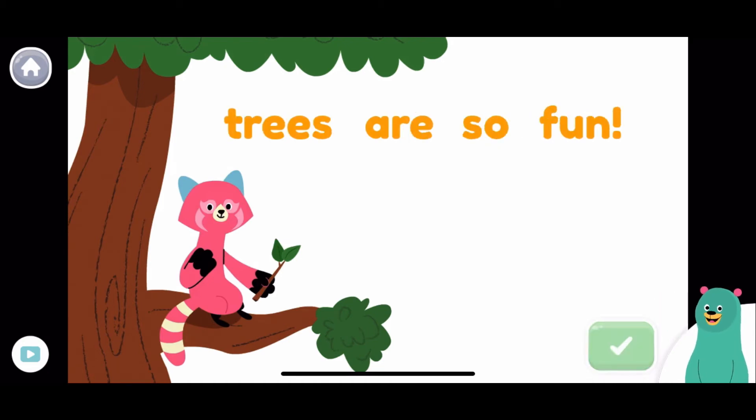This sentence isn't capitalized. Can you fix it? Trees. Great!